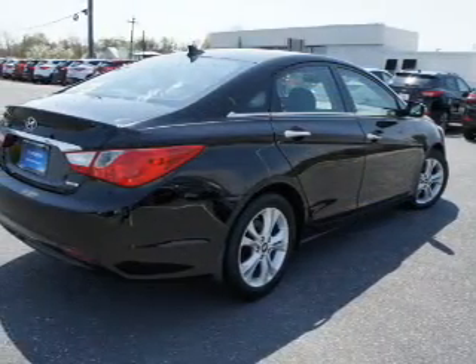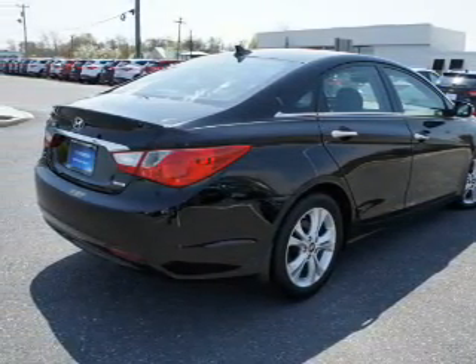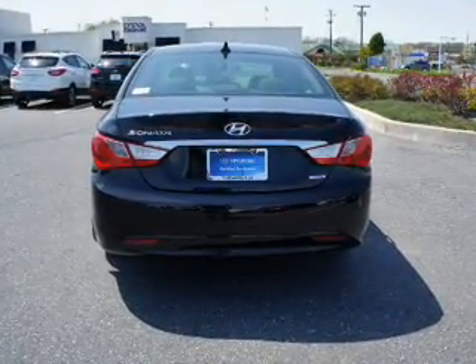The features include a sunroof, an alarm system, keyless entry, independent suspension, brake assist, traction control, stability control, anti-lock brakes, and a HomeLink system.